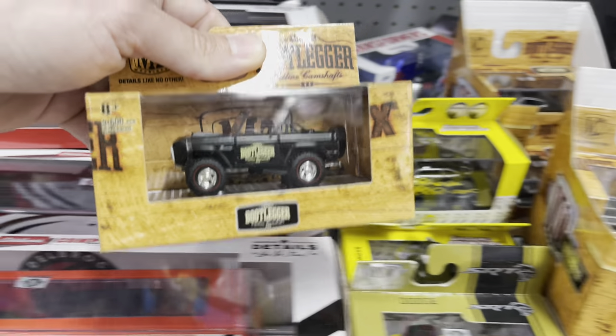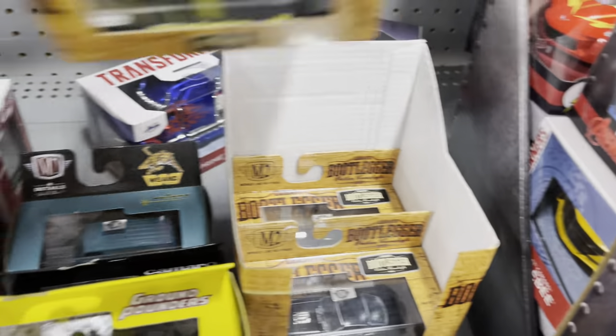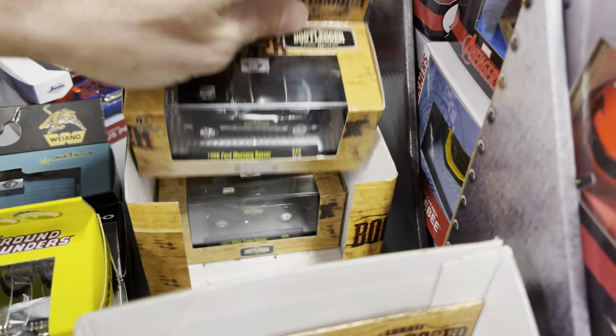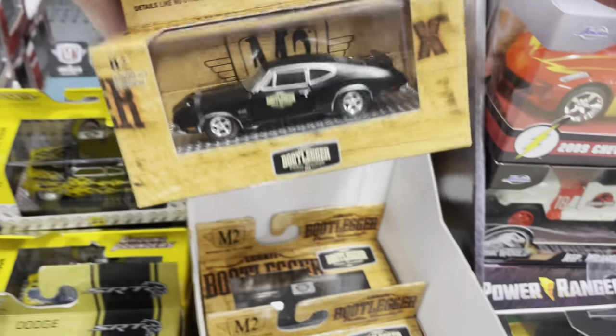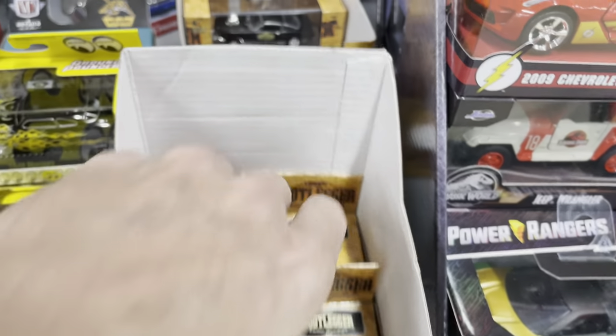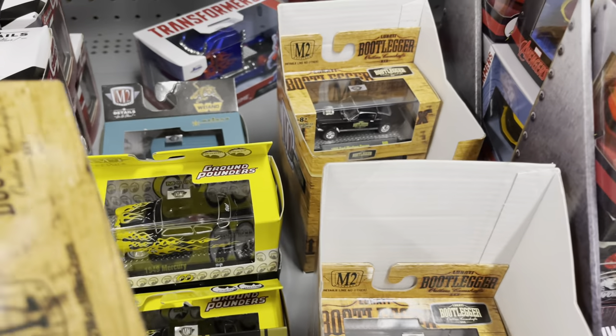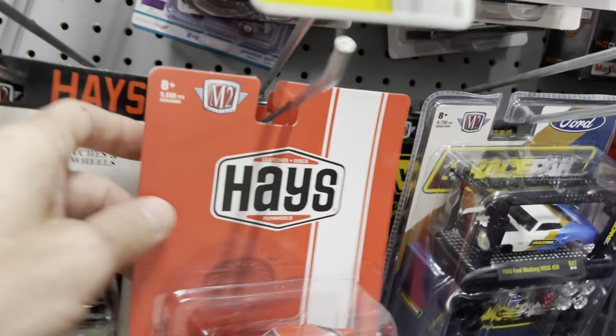Got some new M2s — the Bootlegger series. Some are missing from the display so I don't know what's here versus what should be. There's a Mustang, a Bronco, a Dodge, a Willys, an Ultimobile, a Cutlass, and a Mustang Gasser. Not awful — I wonder what the other two were, probably a Silverado or a Bel Air.